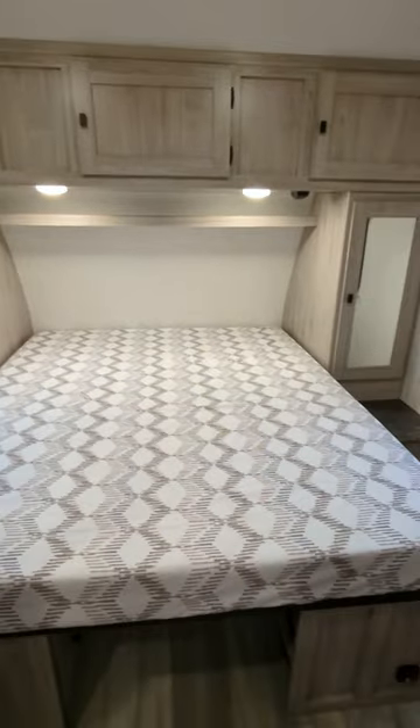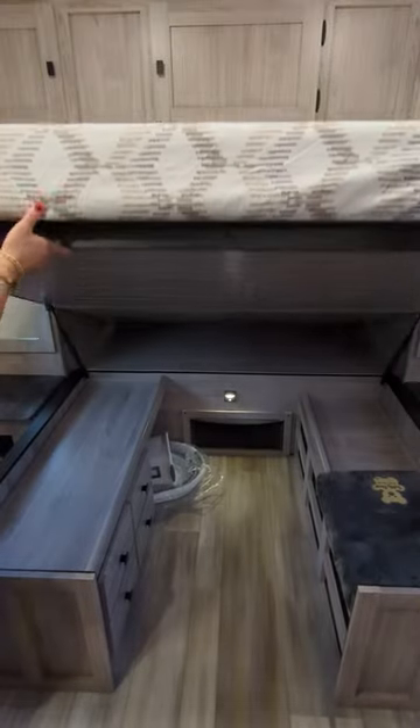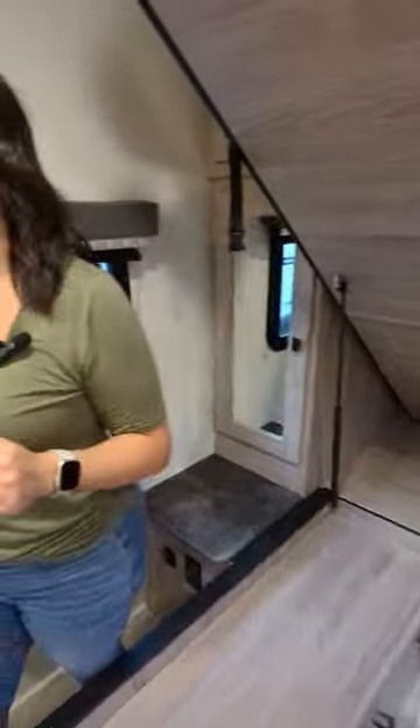In your bedroom, you have plugs on either side, plenty of storage. This is a max bed storage unit. And right off the bedroom, you have your own vanity.